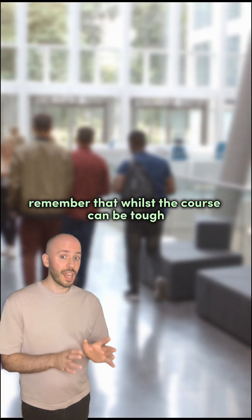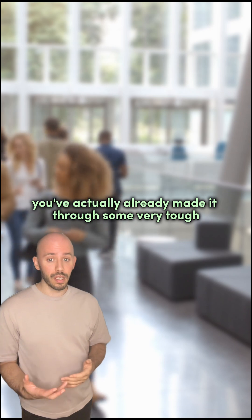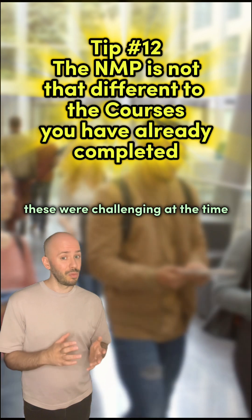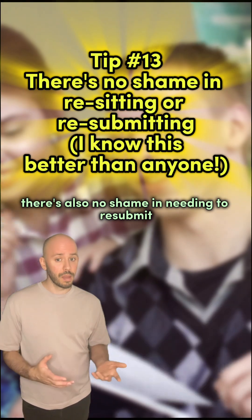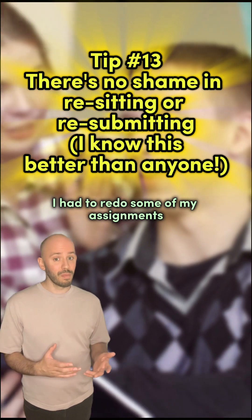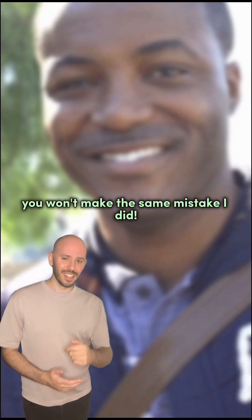Remember that whilst the course can be tough, when you start the prescribing course you've actually already made it through some very tough assignments at undergraduate or postgraduate level. These were challenging at the time but with the right approach they were manageable. There's also no shame in needing to resubmit or reset components of it. I had to redo some of my assignments because I hadn't read the course handbook properly, so hopefully after watching this you won't make the same mistake I did. See you next time!